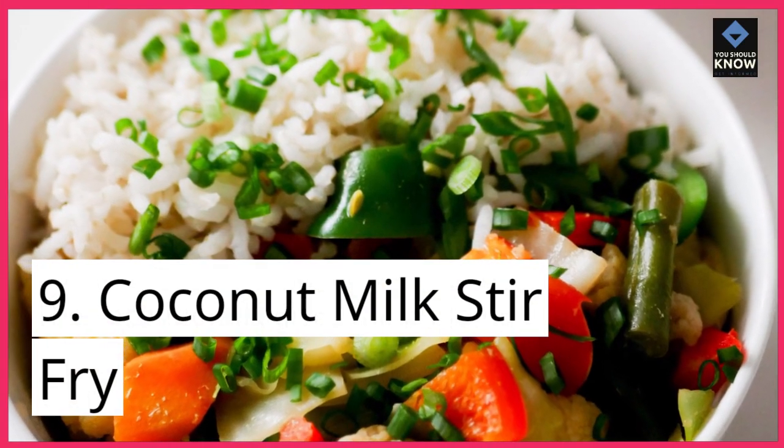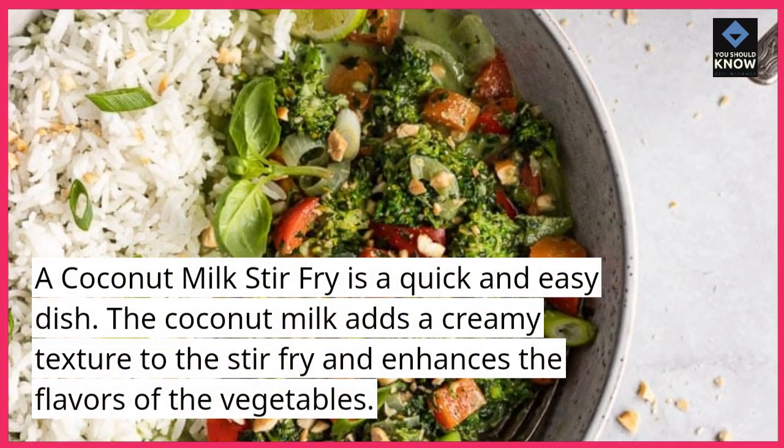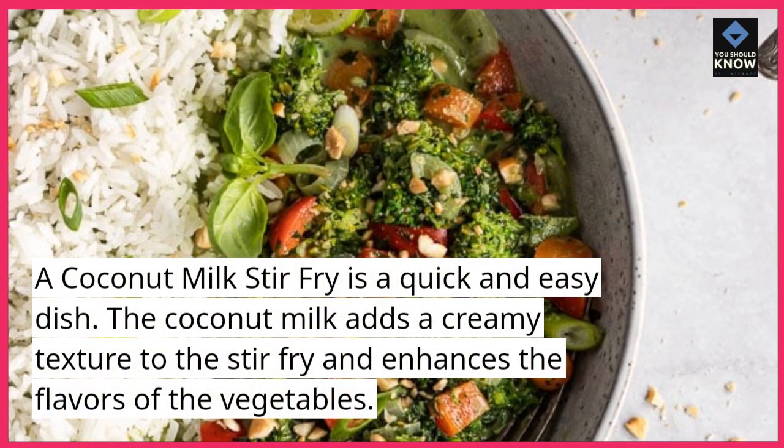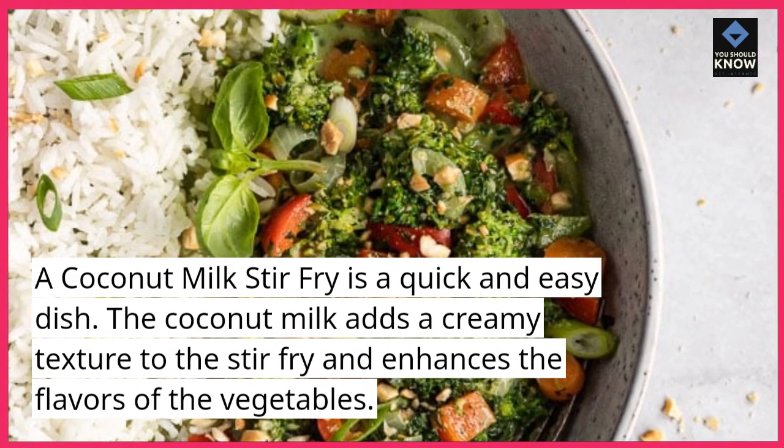9. Coconut milk stir-fry. A coconut milk stir-fry is a quick and easy dish. The coconut milk adds a creamy texture to the stir-fry and enhances the flavors of the vegetables.